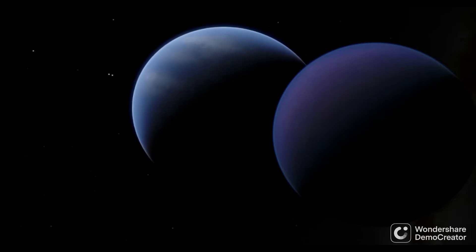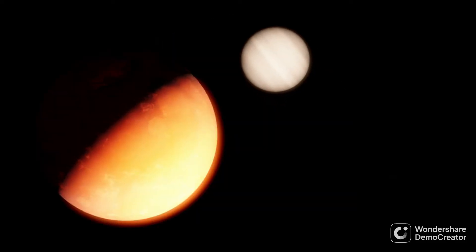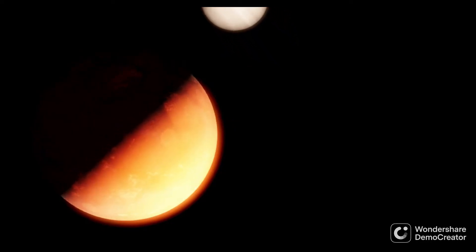In the thousands of planets humanity has discovered, we've begun to see patterns. We've been able to make our first predictions of how common certain types of planets are in the universe, and where we expect to find them. However, with all the planets we've found, we seem to have come across a gap in our knowledge — a category of planet that we expect to see often, but doesn't seem to show up anywhere.